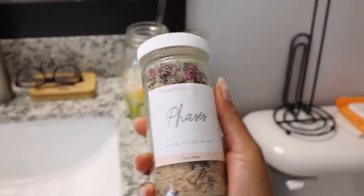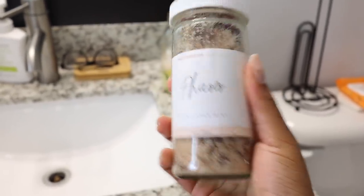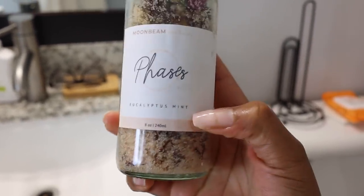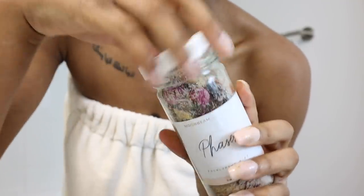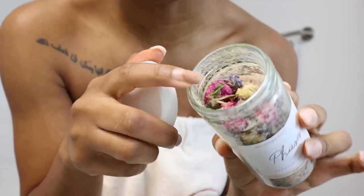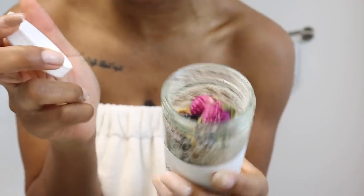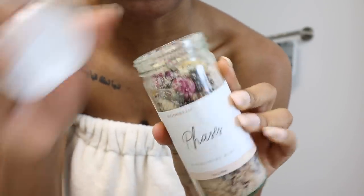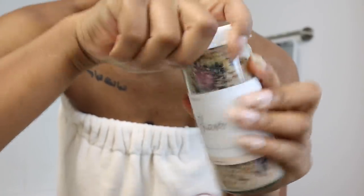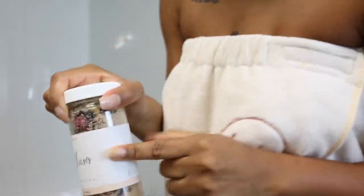I'm also going to add these bath salts by a Black-owned brand called Moonbeam Body Therapy. This is the Phases one in eucalyptus mint — you know I love eucalyptus. It has little dried flowers in it which adds a nice aesthetic to the bath, and it smells so freaking good. Definitely check out this brand.